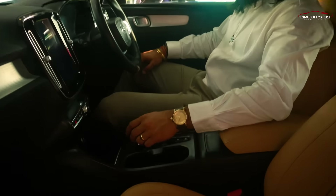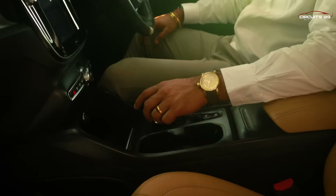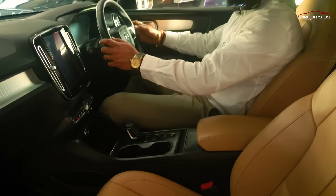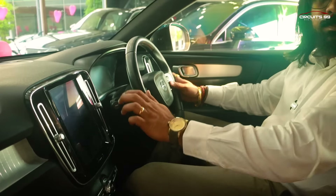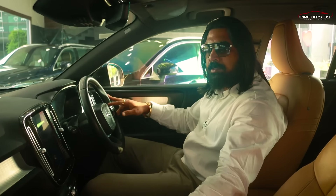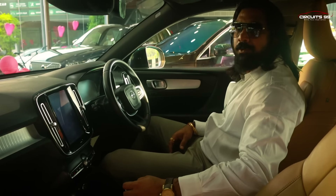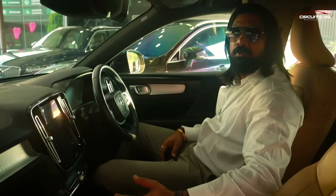The gear knobs are very cute and easy to handle. Steering controls are very intuitive. You have a digital speedometer on the cluster. On the driver side and passenger side, you have climate control. There are different driving modes — eco, city, and sports modes.